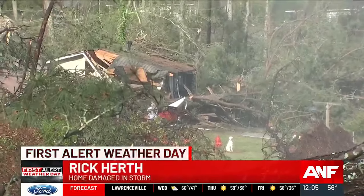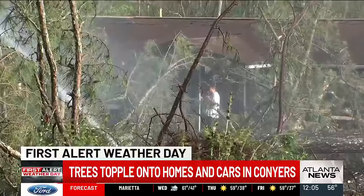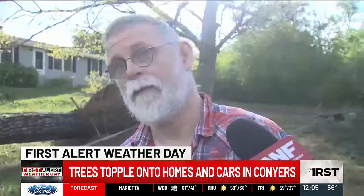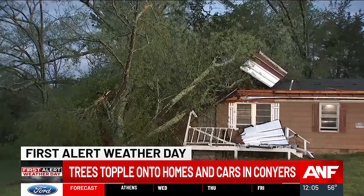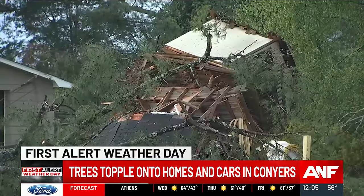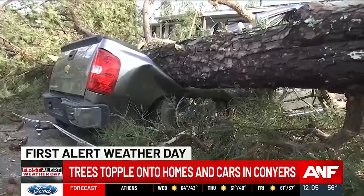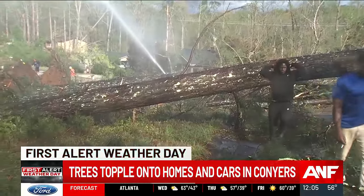Using two canes to walk, Rick Hurth attempted to get a closer look at his rental property and to see if his tenant was okay. One of the Snapper Shoals crew went down to check it out, as Hurth didn't think he could climb over the debris. While others were not so lucky — you can see trees laying across homes, splitting roofs wide open, and even crushing one truck — Hurth's property is okay, and his tenant managed to survive the storm unharmed.